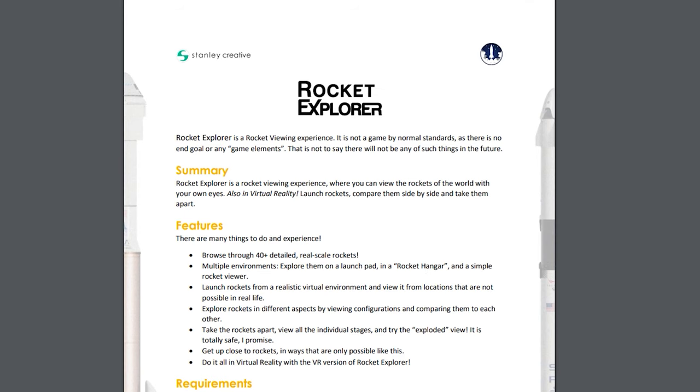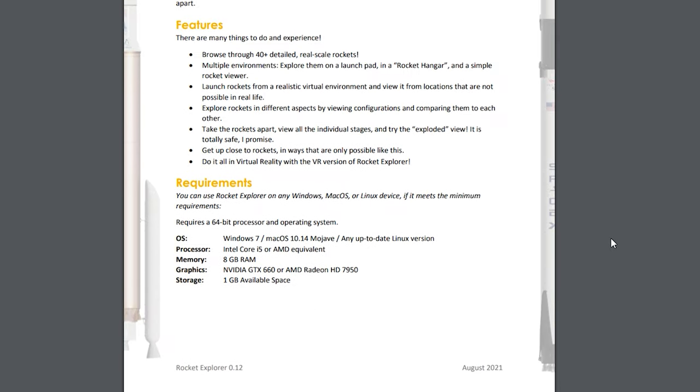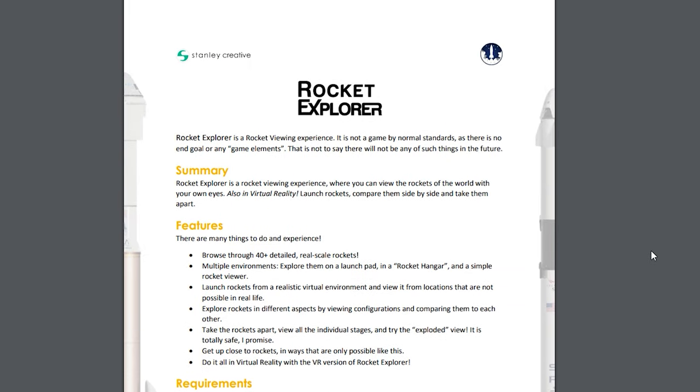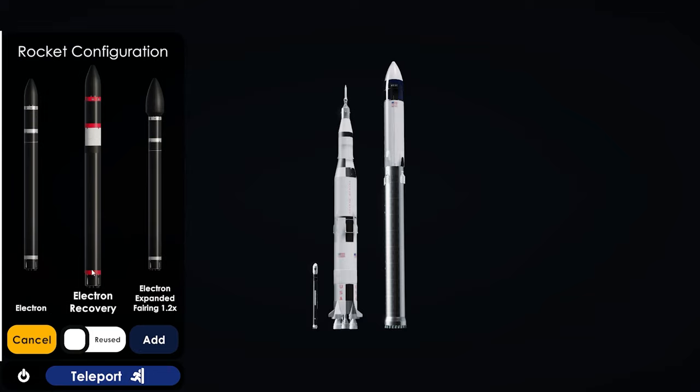One more thing — the game actually comes with a kind of instruction manual or guide, which I didn't even know was a thing you could do on Steam, which is pretty cool. I've never really seen that before. And on top of the regular mode, there's a VR mode, which is really cool. I don't actually have a VR headset, but if I did, I'd definitely play this game in it.